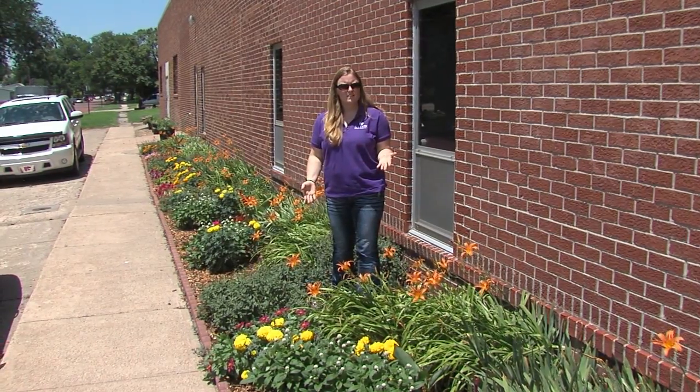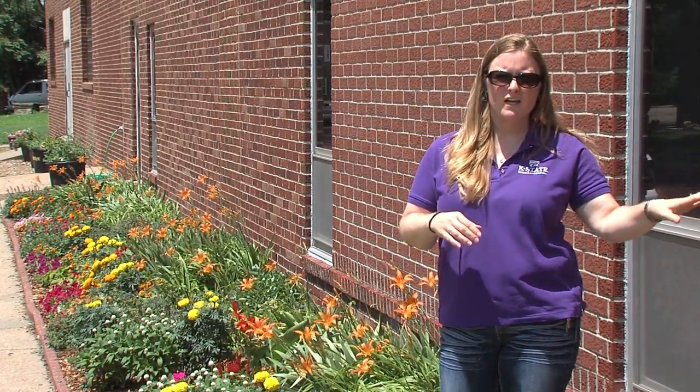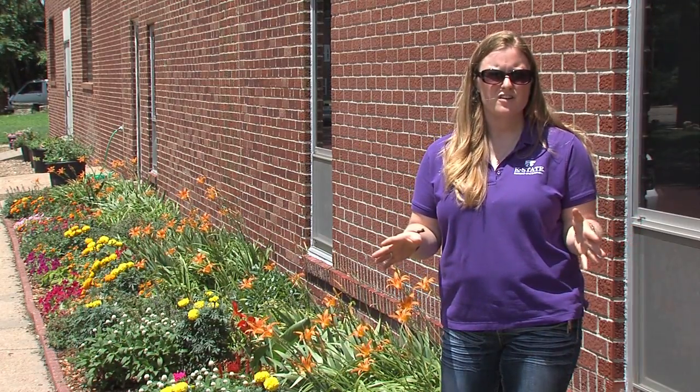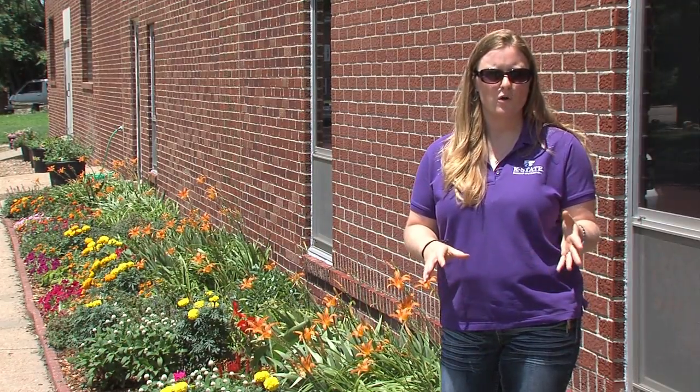These are flowers that are tested throughout the state. Not only do we have trials here at the Ag Research Center in Hays, but there are trials going on in Wichita, Overland Park, the Olathe area, Garden City, Colby, throughout the entire state. So you get a good representation of prairie garden growing conditions.